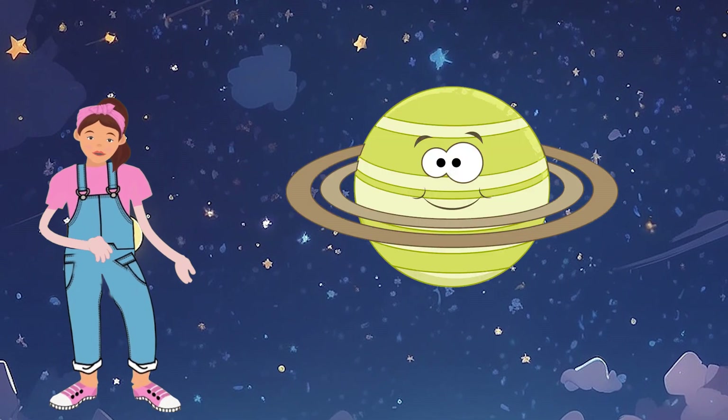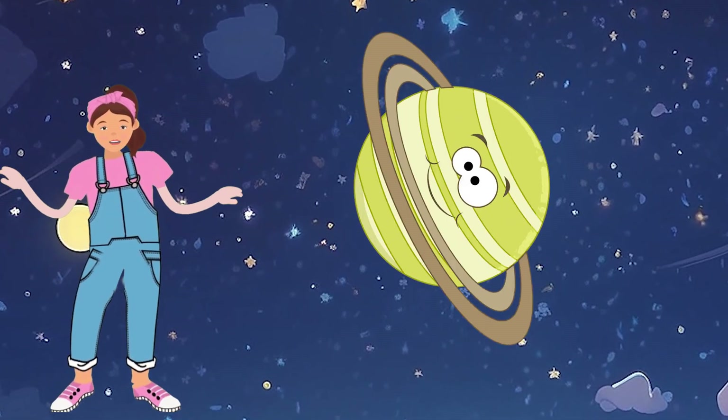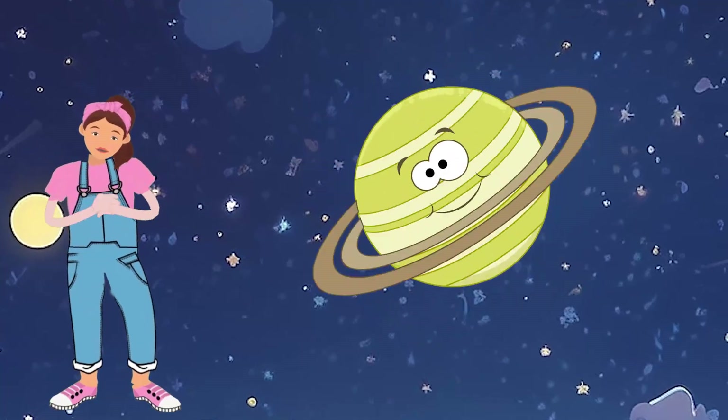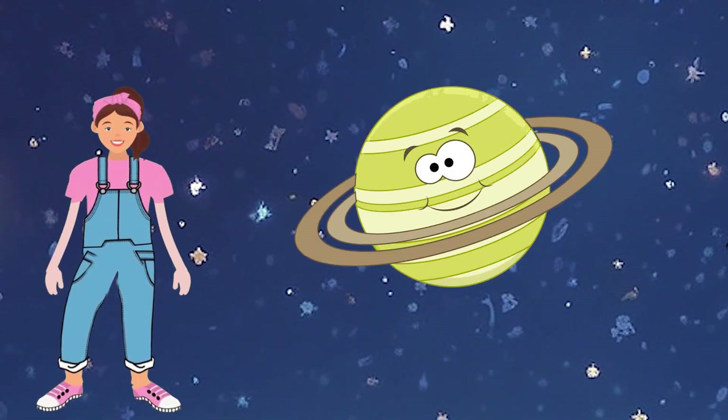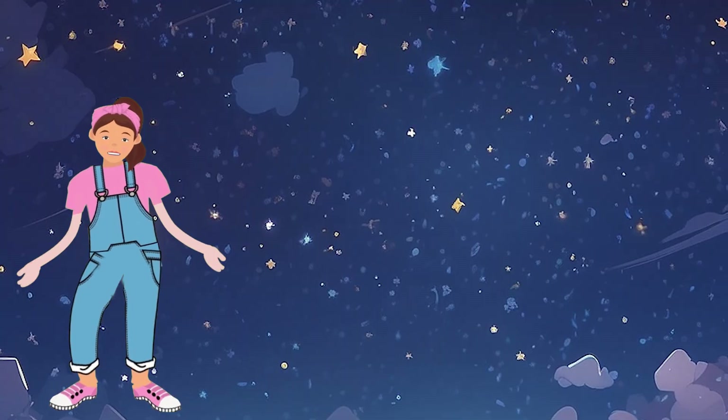Saturn is like a green diamond spinning with its beautiful rings. Can you draw a sparkling green diamond shape? Let's draw a green diamond in your copy. Wow, very good!